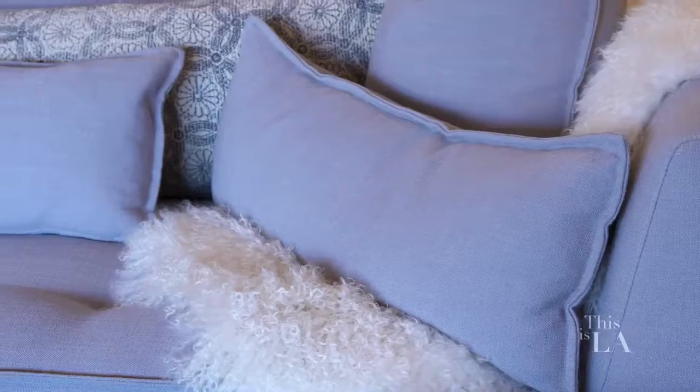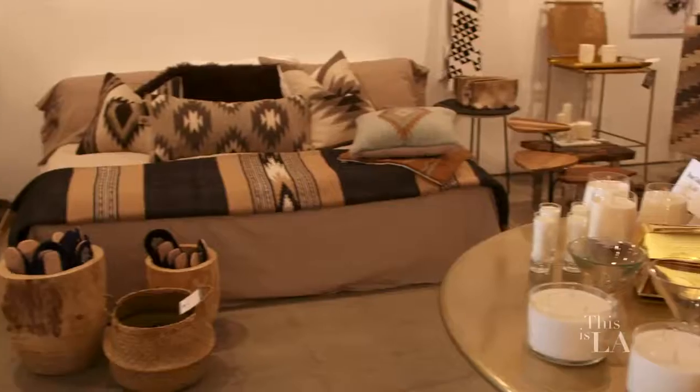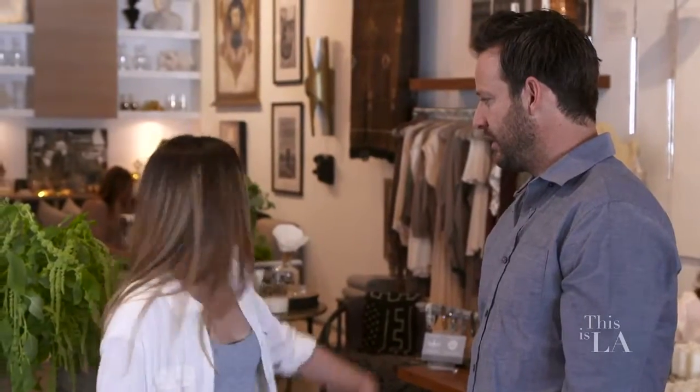We actually do a lot of custom upholstery — beds, sofas, chairs — pretty much anything you're in the market for. That's actually my mom's expertise. Mother! Hi! I'm Rob. Nancy. Nice to meet you.